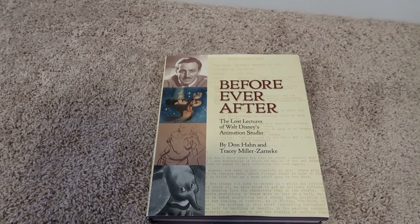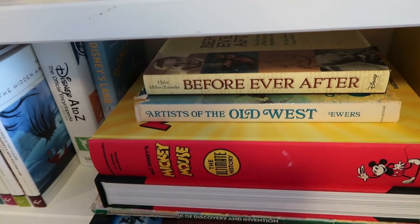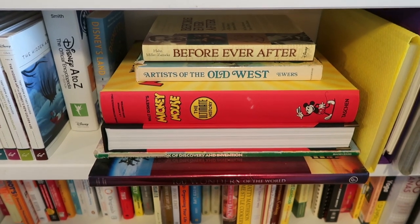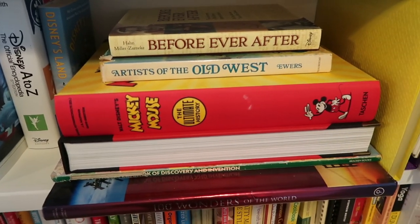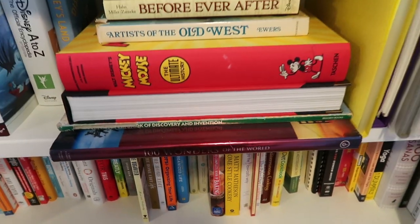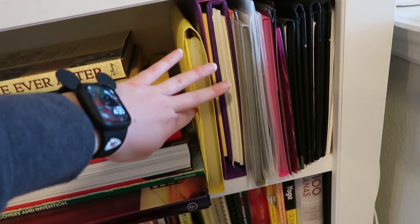I've got the official encyclopedia of Disney A to Z. This 'Lost Lectures of Walt Disney's Animation Studio' is all discussion of animation — like a class for layout men — and there's a self-portrait. I just feel like this is a really fun book to learn more about Disney animation studios. This 'Ultimate History of Mickey Mouse' and the other one are both like coffee table books. They were gifts to me and I've actually read and flipped through them — I love them. And then there's '100 Wonders of the World' which we've had for a really long time.